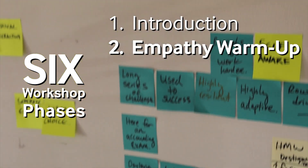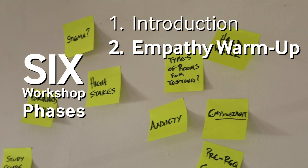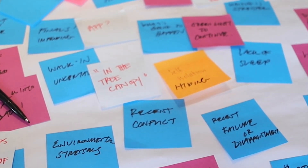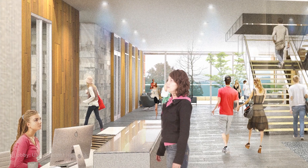Next up we're going to do an empathy warm-up to really get into that persona and understand the journey. So what is that person feeling like when they show up? What are their needs? You're not you anymore — you're this person.